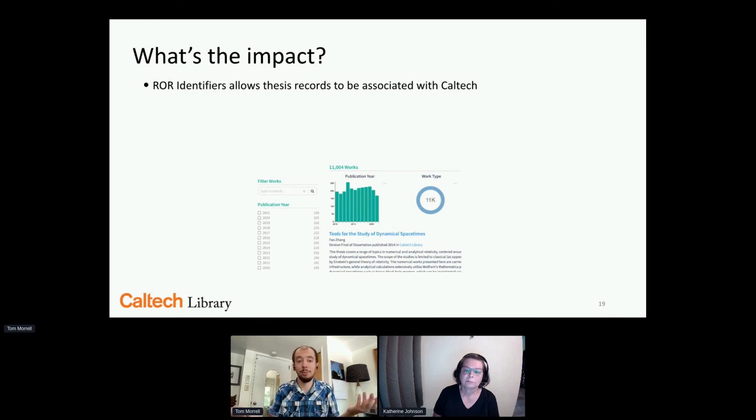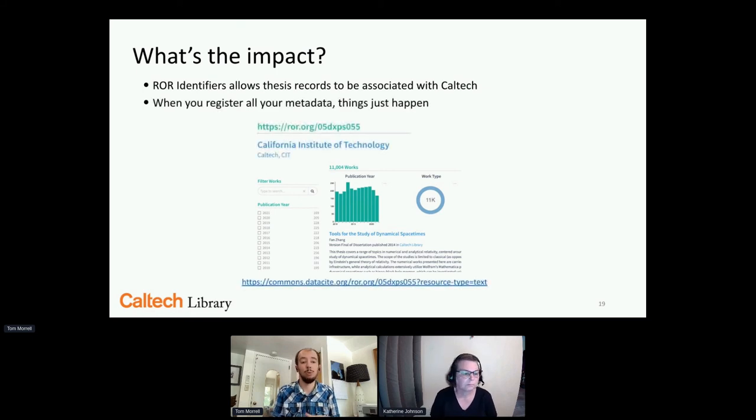What's the impact of all this work? Adding ROR identifiers allows thesis records to be easily associated with Caltech in DataCite Commons — DataCite's new search service. Searching for Caltech's identifier generates a nice graph of all content: 2016 and 2013 were big years for theses. You get graphs and work type breakdowns automatically. People can use your data and get a comprehensive view of your theses without you having to build it yourself — somebody else makes the graph for you.